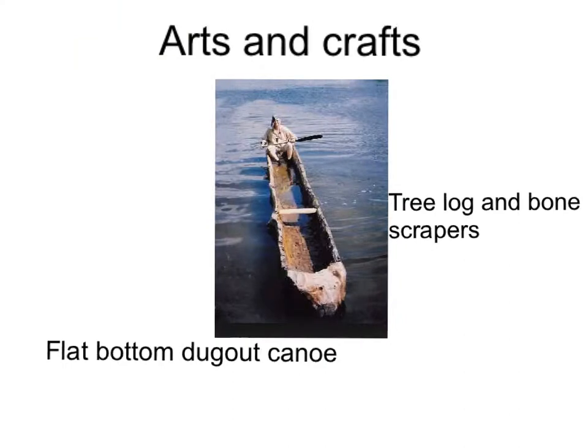Arts and Crafts. This is a flat-bottom dugout canoe. It is made by tree log and bone scrapers.